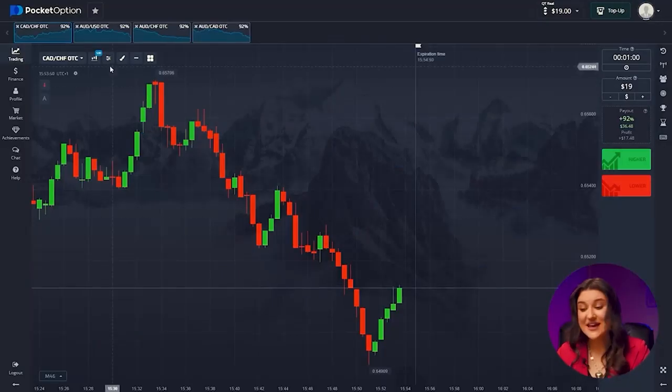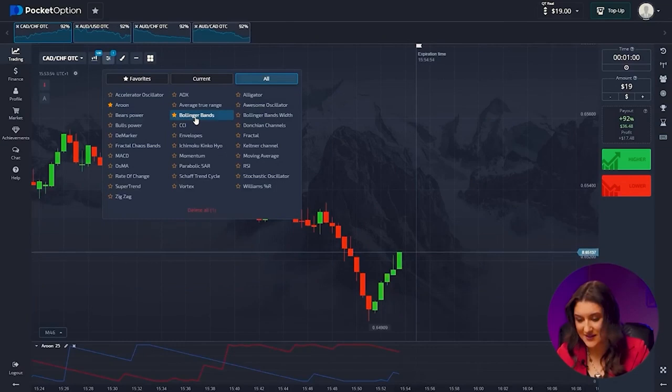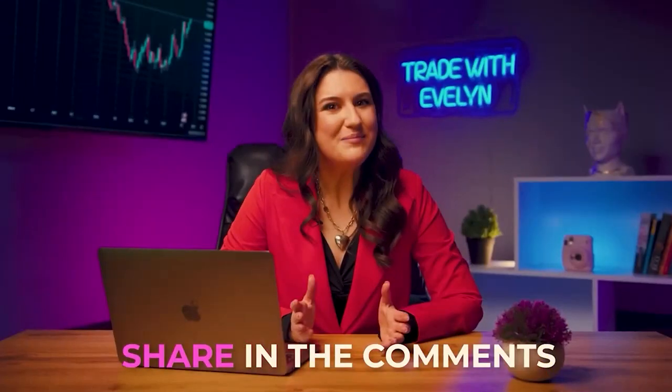On to the indicators. Today we'll take a very effective combination: Aroon and Bollinger Bands. Both have very standard parameters. If you are curious about why this indicator combo is so successful, watch this video to the end and I'll break it down for you. Do you know any cool traders? If yes, share in the comments. Wouldn't it be cool if we all learned about new experts?